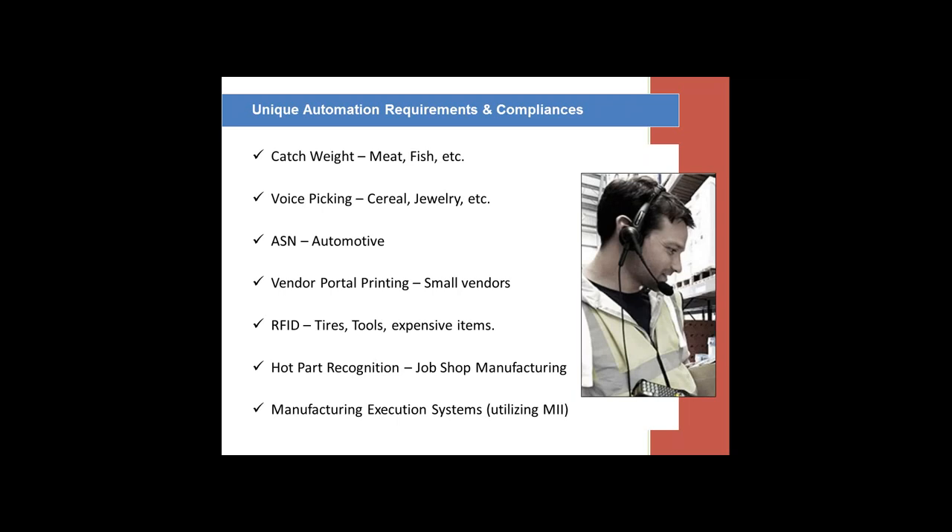In the meat and fish area, catch weight is one of the big requirements and compliances. When we receive items, we throw it on a scale, grab the data, put it into SAP, print labels off, and now we have catch weights we are tracking with each box or pallet. Voice picking is something that we have done — we've integrated with SAP. There's new technology with voice picking that's actually an ITS mobile-based system so we can do voice picking that's direct. We've done things with a serial company and a jewelry company, specifically with high-end items. ASN — advanced shipment notices — being able to automatically generate an ASN via EDI from a barcode scan application at shipping, which is very popular in automotive.